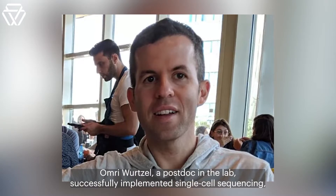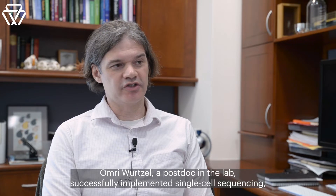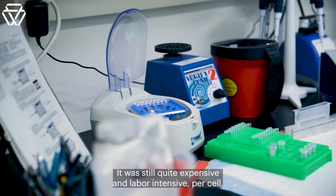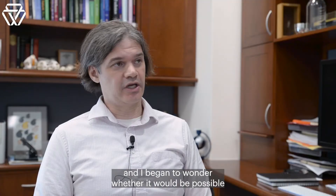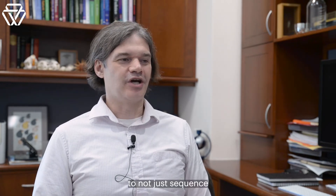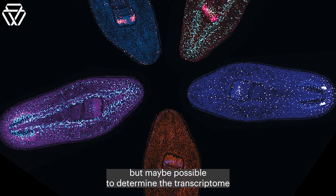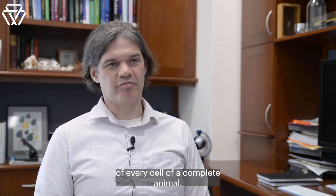Omri Wurtzel, a postdoc in the lab, successfully implemented single-cell sequencing, sequencing over 600 planarian cells for the first time. It was still quite expensive and labor-intensive per cell. And I began to wonder whether it would be possible to not just sequence a number of cells, but maybe possible to determine the transcriptome of every cell of a complete animal.